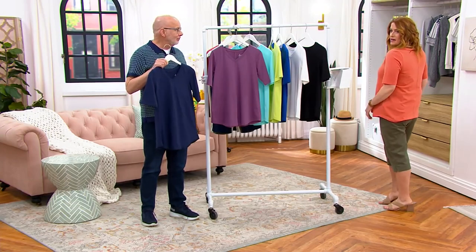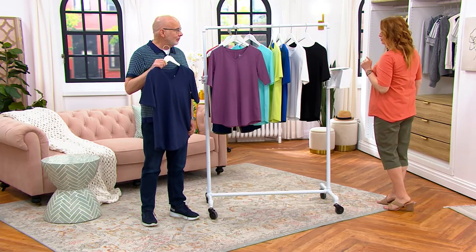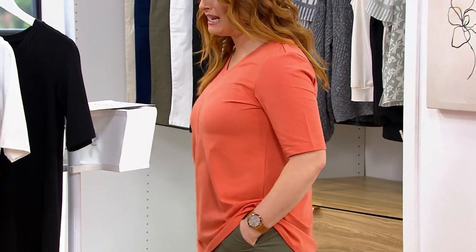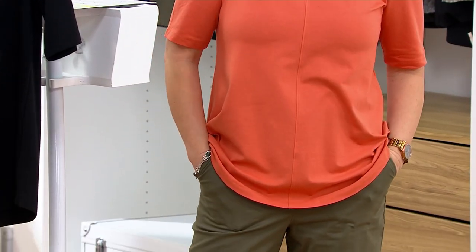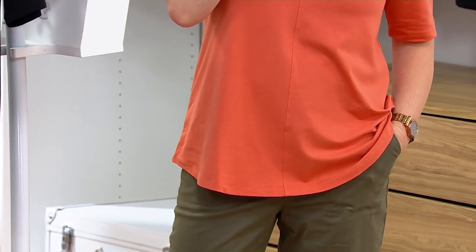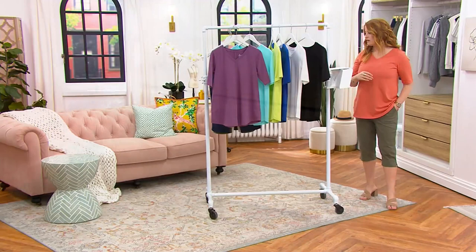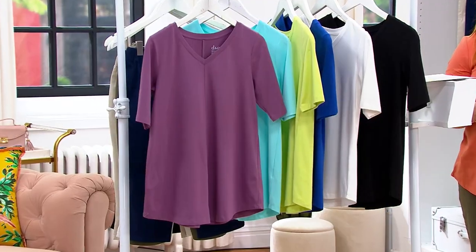That seaming detail, the elbow sleeves, that nice length in the back — it's going to range from 27 and a half inches to 31 and three-quarter inches. It's A278986. It's just as easy as can be. The four easy pays of $8.78 go away at the end of the day, and the buy more save more of four dollars also goes away at the end of the day today.